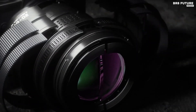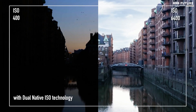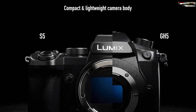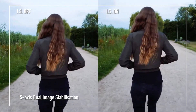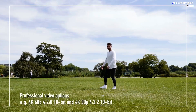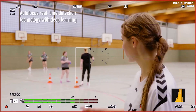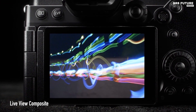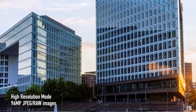It's important to note that native L-mount lenses can be quite pricey, but fear not. The Lumix S5 easily adapts to a wide range of lenses, granting you endless creative possibilities. And if you're serious about filmmaking, manual focus is the way to go, making the occasional flakiness of continuous AF a minor inconvenience. The Panasonic Lumix S5 is priced at $1,497, offering exceptional value for a full-frame camera that excels in both photography and videography.